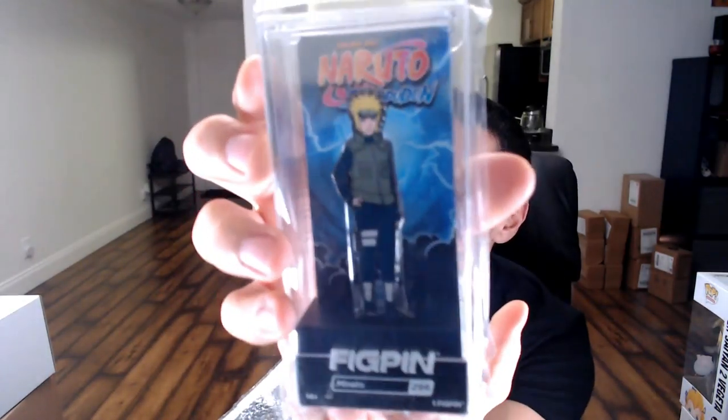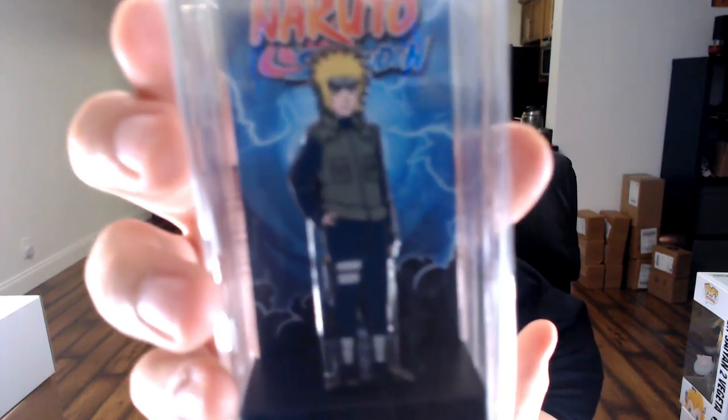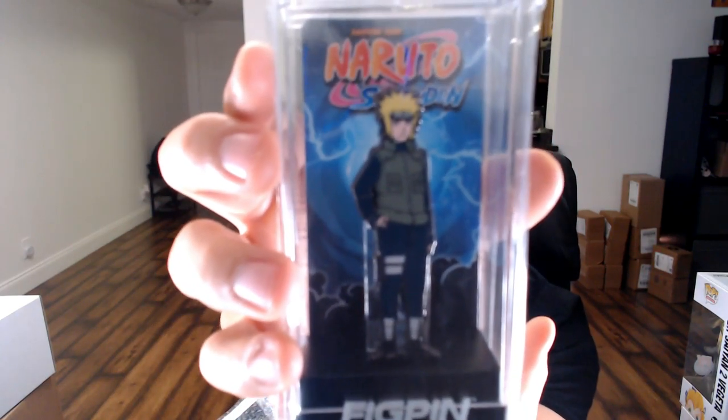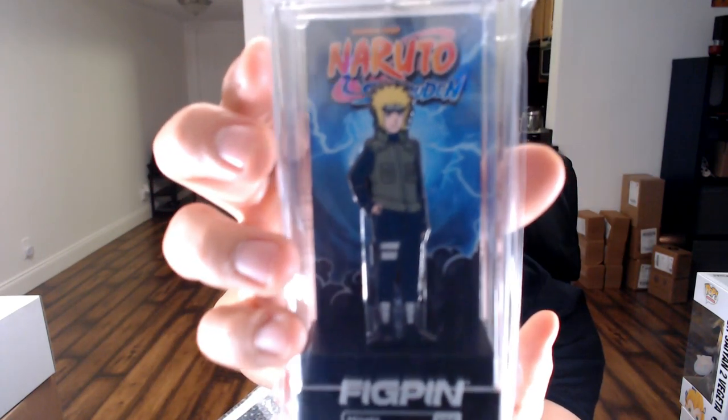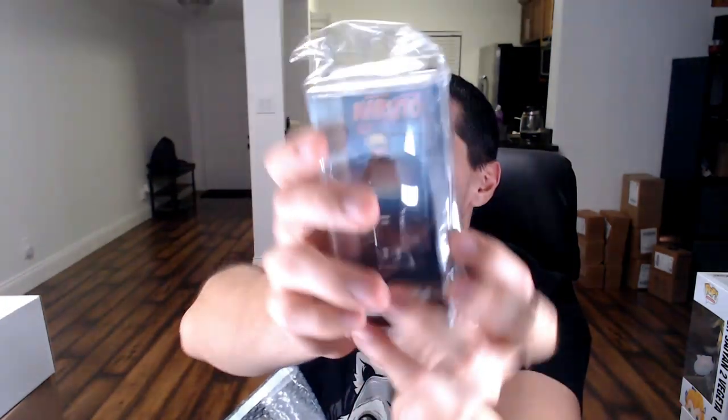They've all come in the regular size. They haven't made any Naruto line in like XL minis or anything like that. I think there's one size between this and the XL. The last one we got is Minato, which is Naruto's dad. We got a close-up for you guys on that one. So we got all four here today. Let's put these guys to the side.